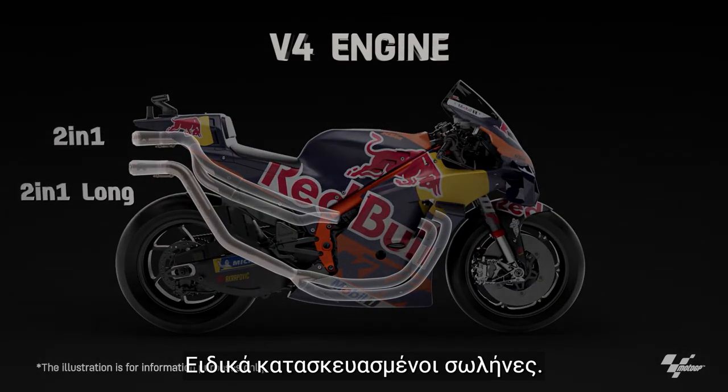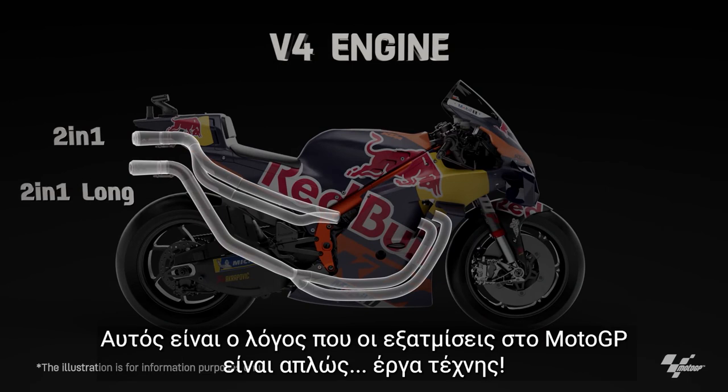Lightweight titanium material, expertly crafted tubes — that's why exhausts in MotoGP are simply works of art.